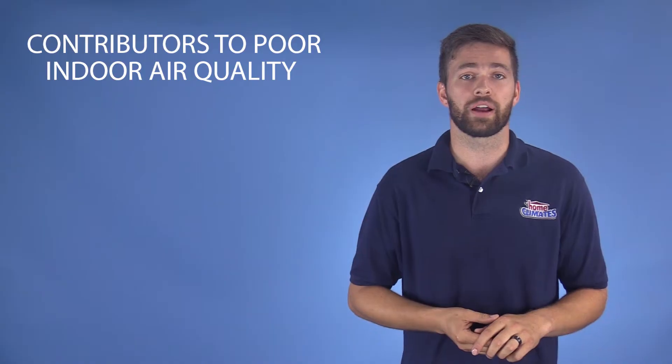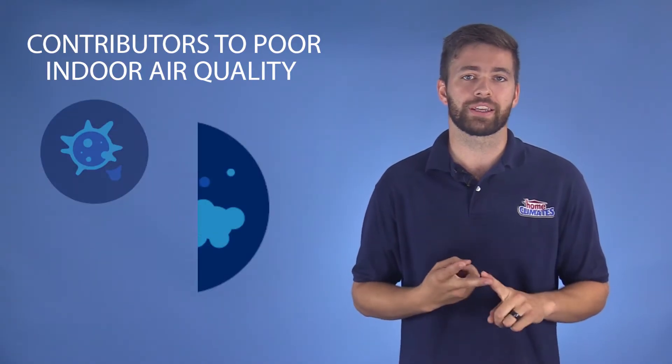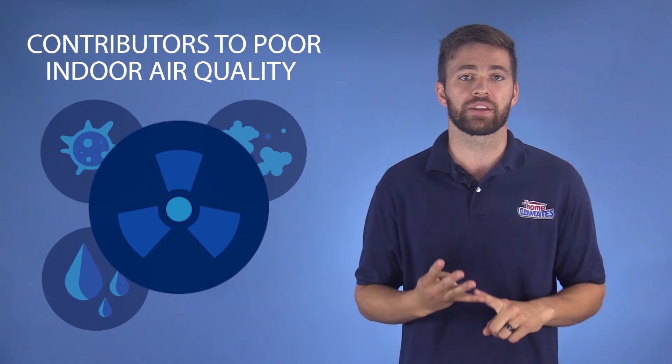In most of the developed world, common contributors to poor air quality indoors include mold and allergens, particulates like dust and smoke, excessive or inadequate levels of humidity, and gases like radon and carbon monoxide.